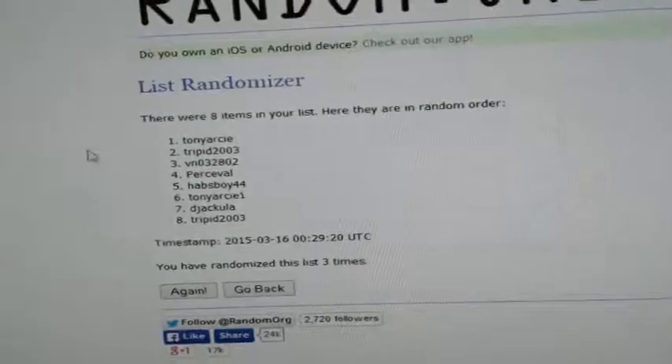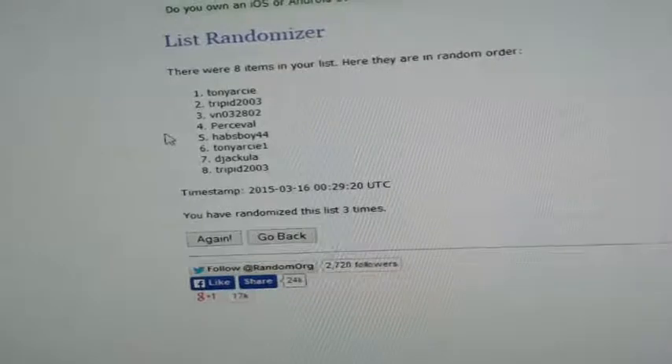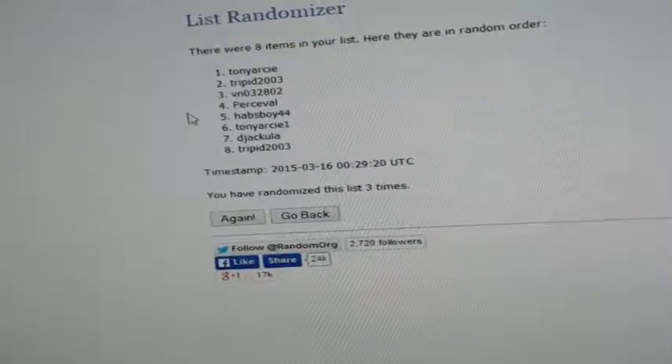After randomizing: Tony first pick, Trippid 2, VN 3, Percival 4, Havocoy 5, Tony 6, Brian 7, Trippid 8.